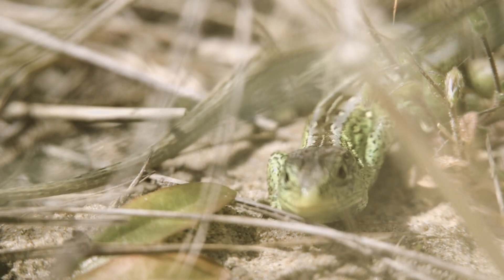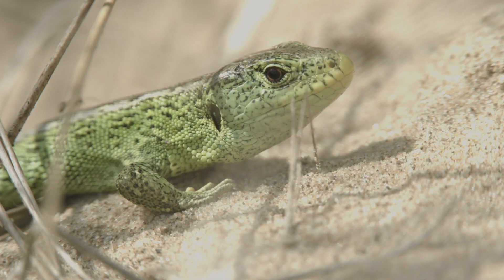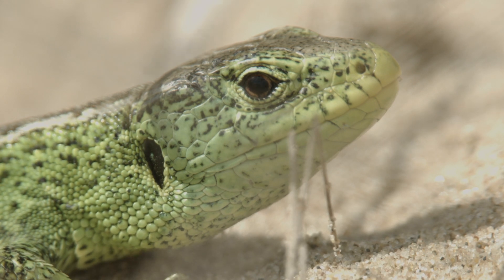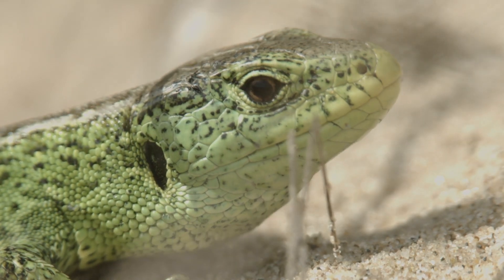The sand lizard is now one of England's rarest reptiles because their dune homes have been disturbed and developed. This male is sporting his bright green courtship colours and is emerging from his sandy burrow to find a mate.